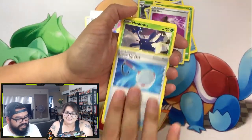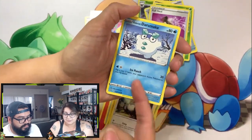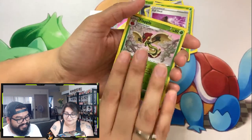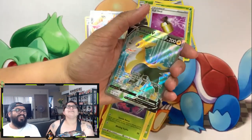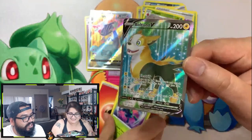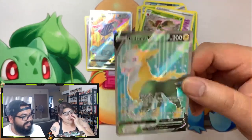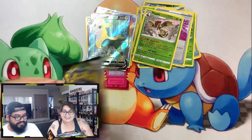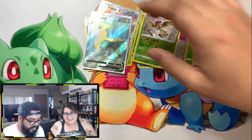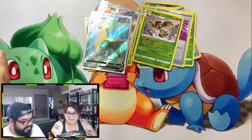She's got two packs left — hopefully she gets something. Heracross, Electrode, Snover — I swear that card has been in every pack; I don't even want to say its name. Hattena, Scyther, reverse holo Flapple. And a Boltund V full art! We already have it, but it's a full art. One of my favorite cards — it looks amazing, I love the doggy. She got something, guys. Two full arts in the exact same spot — that's crazy.